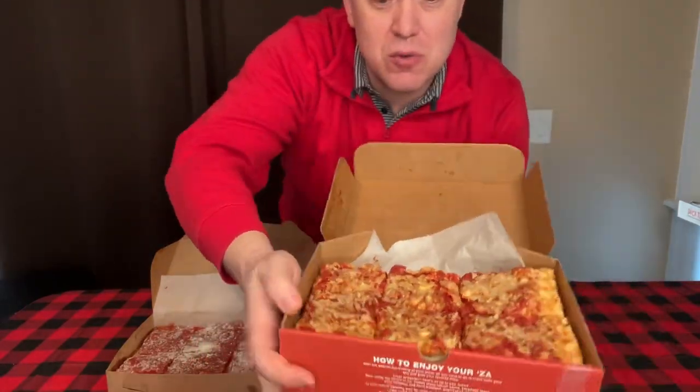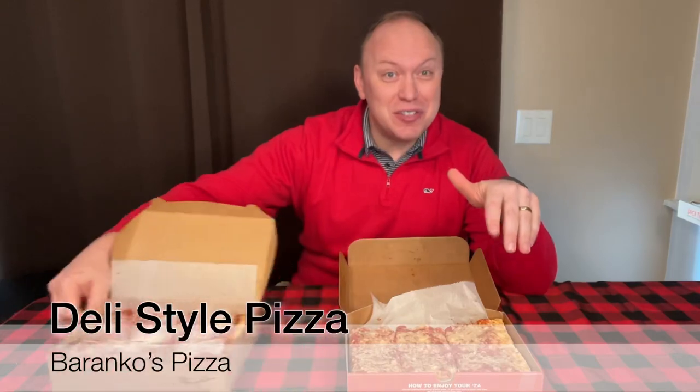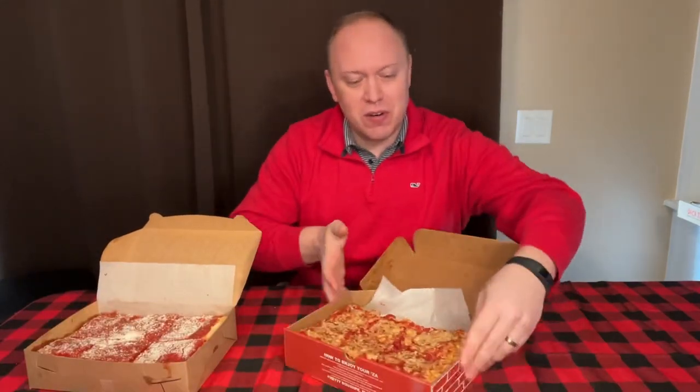You serve this at room temperature. It's good for a few days. I think we need to get right to it and try the Hazleton Deli-Style Pizza first. They're calling it Deli-Style — a lot of times you find these in the bakeries down there.